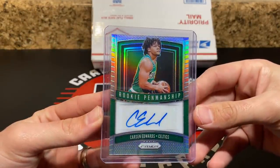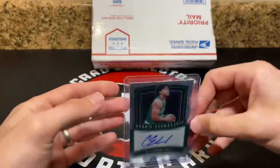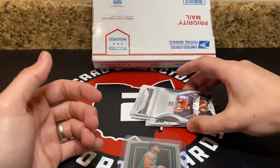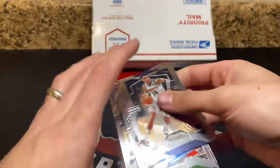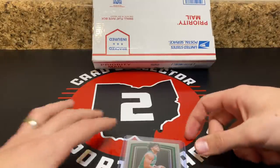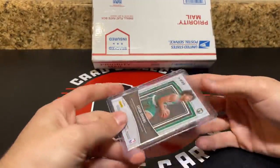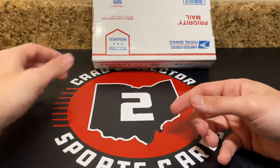It's a Carson Edwards Prizm Silver Rookie Penmanship Auto. I still have faith in Edwards. I get it — Boston has a lot of talent, but you only need one guy to come out and start putting up a ton of points and his stuff will boom. For $12, I was certainly willing to buy it and just kind of see what happens. Not a whole lot of risk.